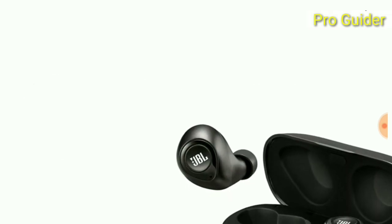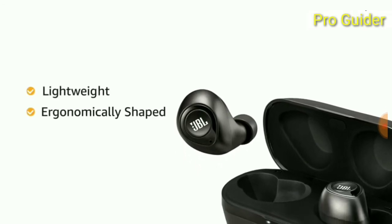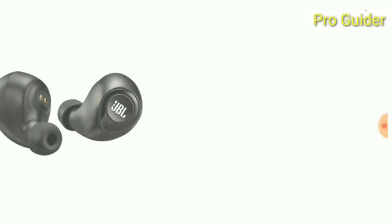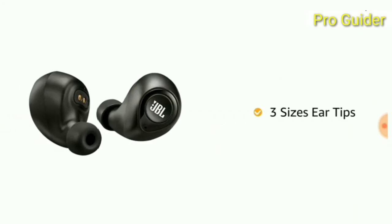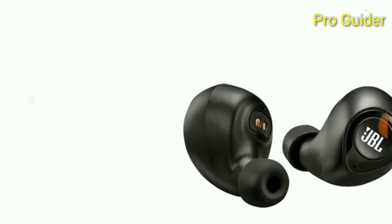JBL true wireless in-ear headphones are lightweight and ergonomically shaped, providing a secure fit for long-lasting comfort. They come with three sizes of ear tips to ensure a better and customized fit.